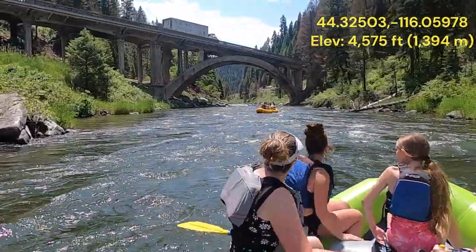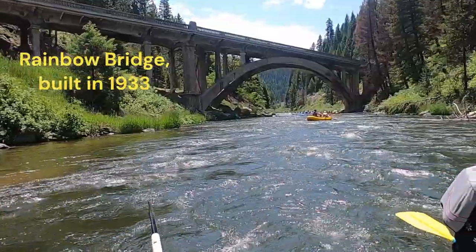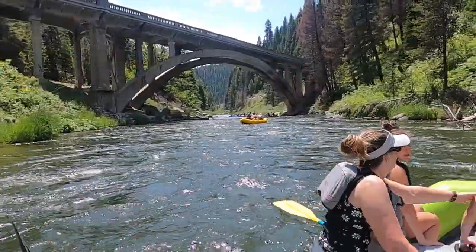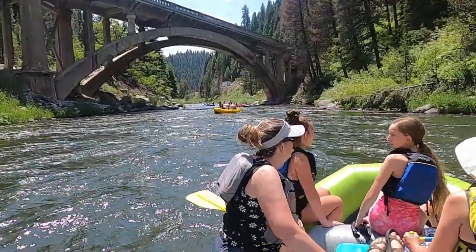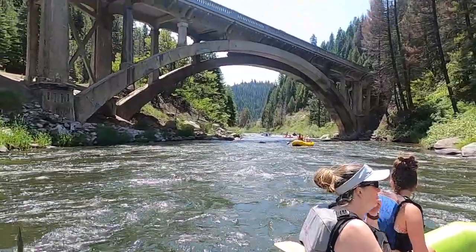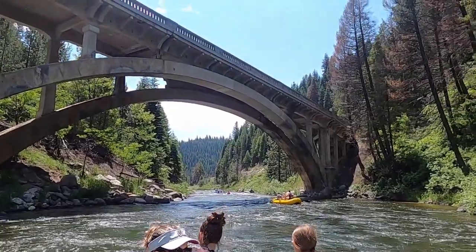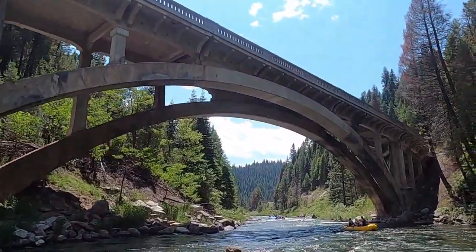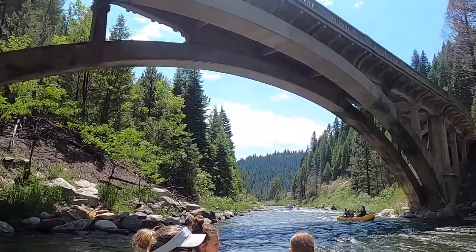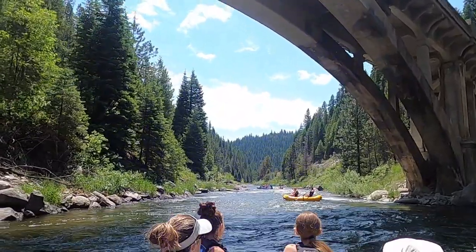We'll give you a nice view here of the Highway 55 bridge, which I'm sure has a lot of cool history, but I'm not aware of it — so you can look that up on your own. Don't know when it was built. Looks like it's made out of mostly cement. Here we go — right underneath it here. And then we'll shut off for another section of rapids and see how it goes.